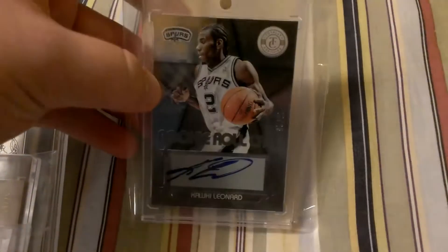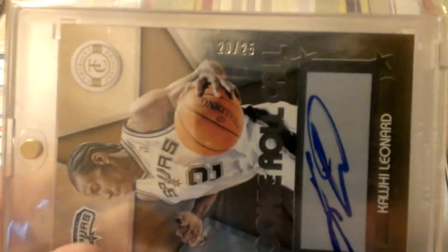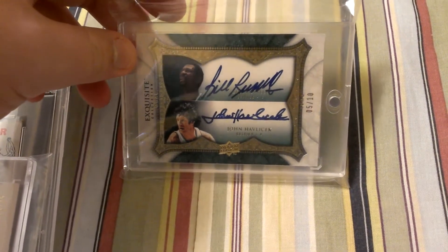Next one, Kawhi Leonard rookie autograph from Totally Certified — the Gold, numbered 20 of 25. Next one is the Bill Russell and John Havlicek dual autograph, numbered to 10.